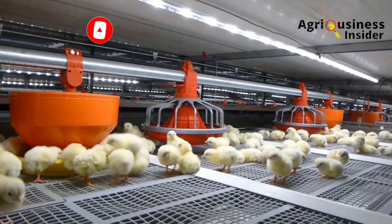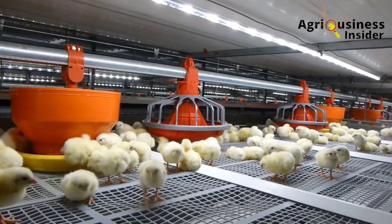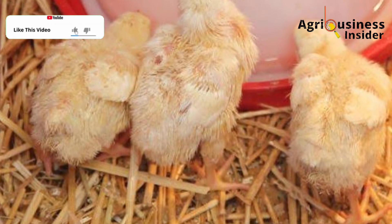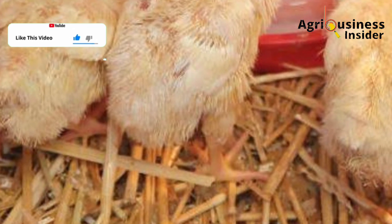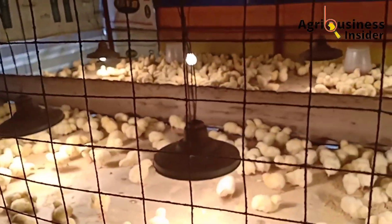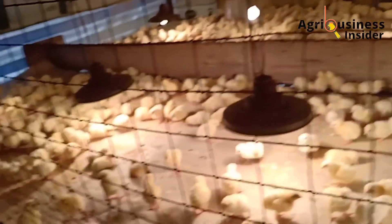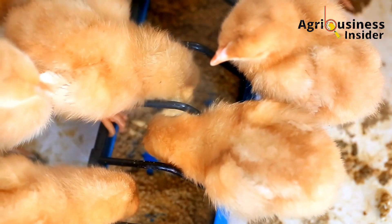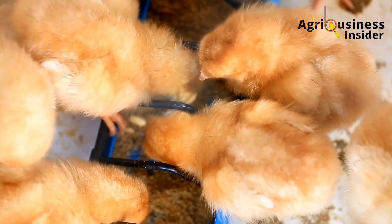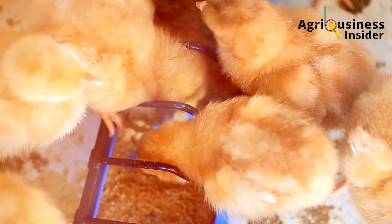What I recommend, through experience, is to use wood shavings, hay, or dried grass. These materials are not easily ingested by the chicks, and they are able to absorb water that may spill over, so wetness is effectively avoided.